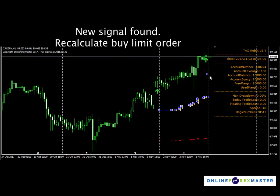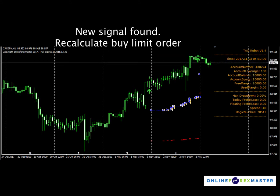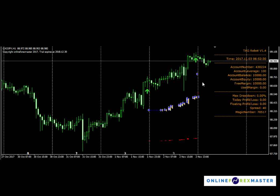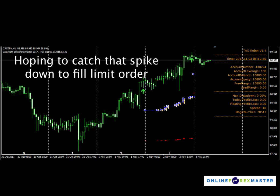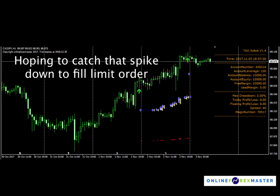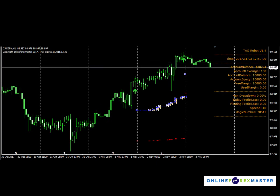At the end of the day, we move into a new signal — a new signal has been established here and a new limit order is being placed because new conditions are available. Since price doesn't really move, the limit order is placed here in case there's a spike down, so you could catch that spike down.